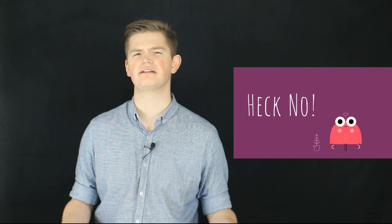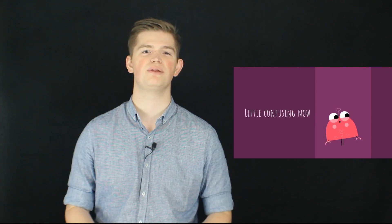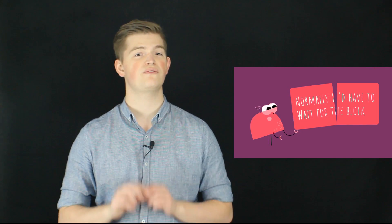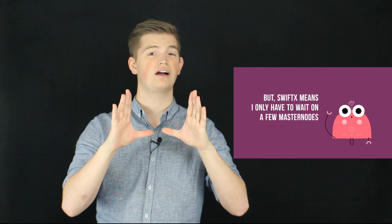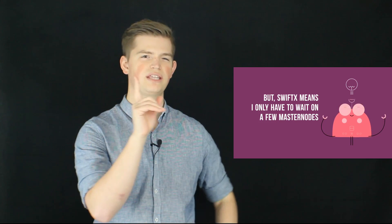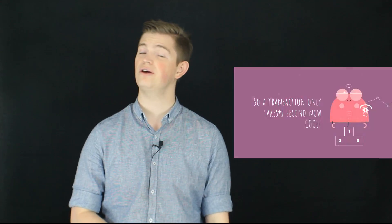One minute to verify a transaction is pretty fast, but is it fast enough for your morning coffee? I doubt it. To speed things up so that your coffee can be bought in just a couple seconds, we have a service called SwiftX. Masternodes who all hold copies of the blockchain can verify a transaction before the block where that transaction is normally verified. So when a SwiftX transaction goes out, instead of having to wait for a staker to verify the entire block, a few masternodes will verify just that one transaction. Providing instant transactions is a pretty important service, but not all that they do.